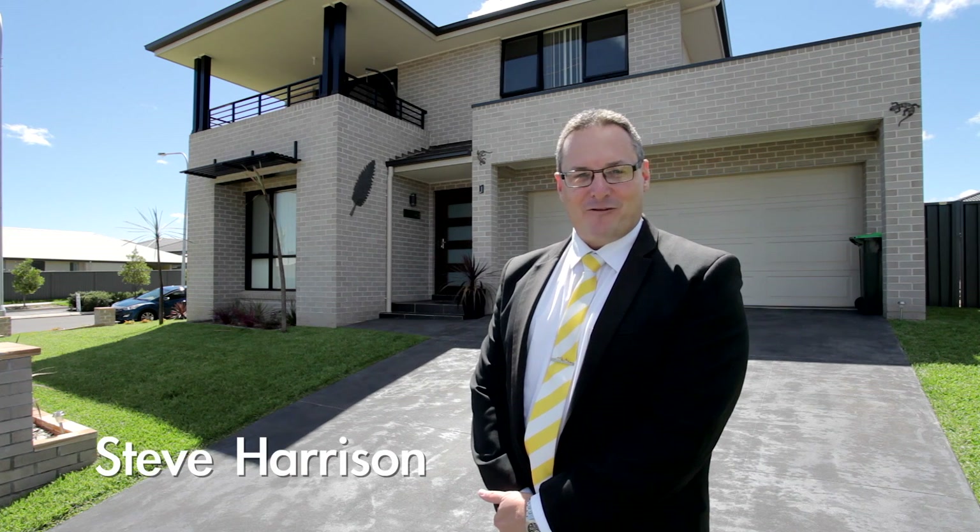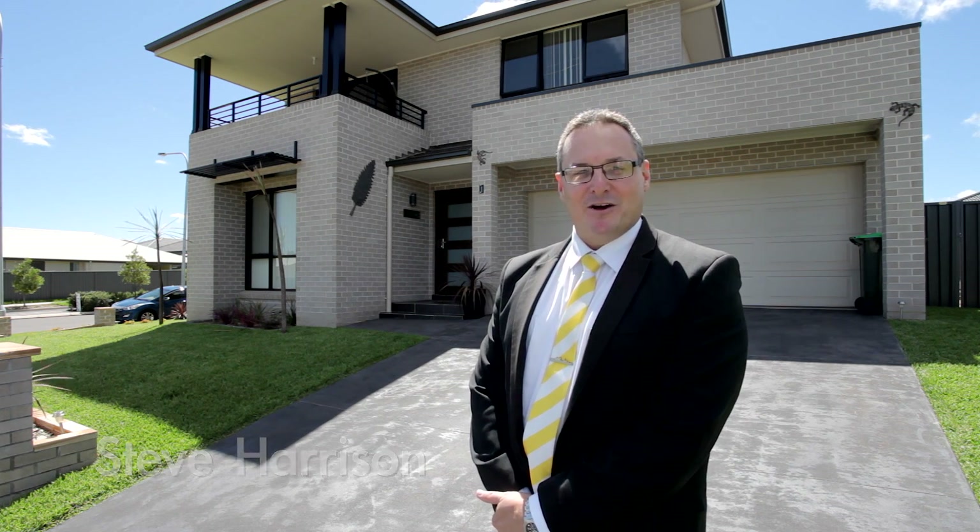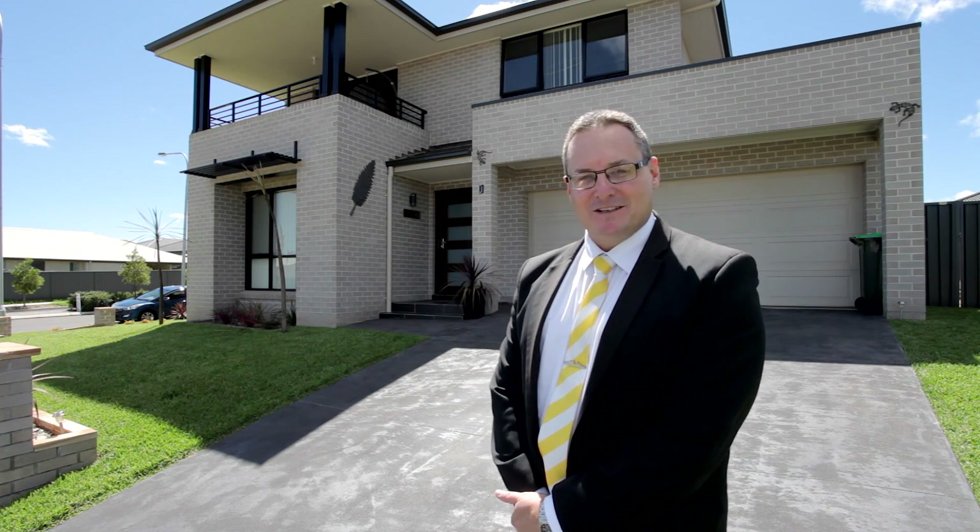Hi, my name is Steve Harrison and I'm from Ray White MacArthur Group. Today I'd like to show you through this stunning two-story Masterton home. This is number one Explorer Street, Gregory Hills. Let's have a look inside.